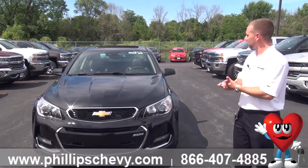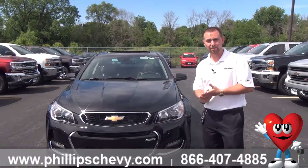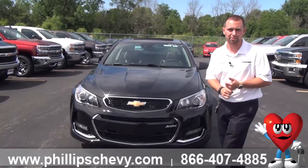This is going to have a big 6.2 liter V8 underneath the hood. It's going to give you plenty of power, right around 415 horsepower.